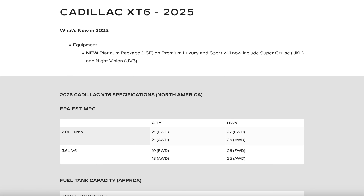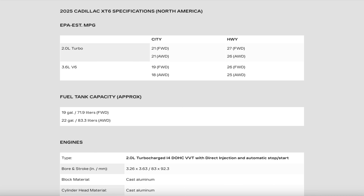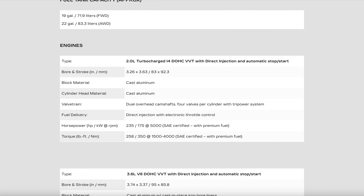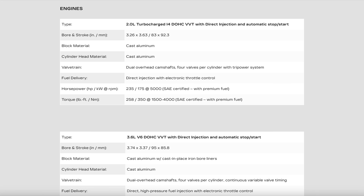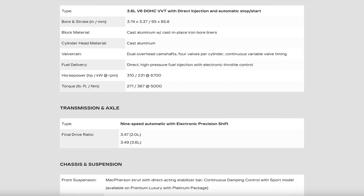If you go with either the premium luxury or the sport model and you get the platinum package for 2025, that platinum pack will now include Super Cruise and Night Vision. Other than that, the only other change is the price has gone up by $400 compared to the 2024 XT6.